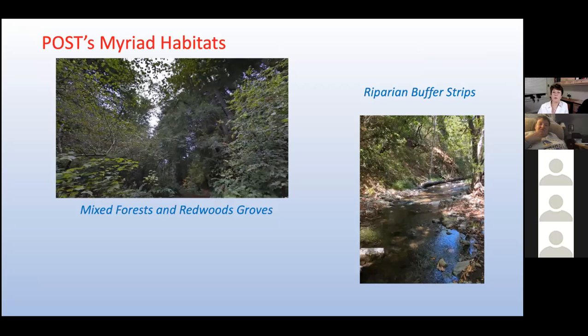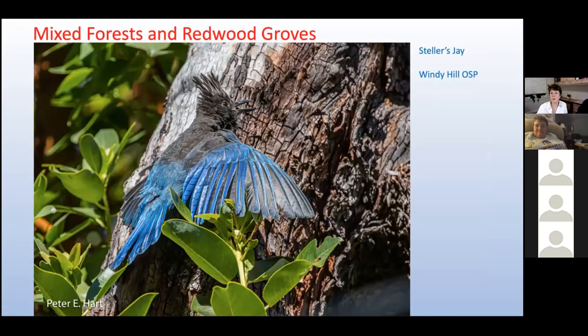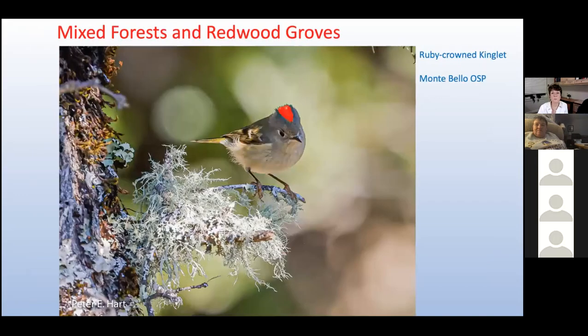Wooded areas are beautiful to walk in, but they are challenging places to see and photograph birds. Many forest birds are often heard more than seen, and that's true of the Steller's jay. These jays generally stick to the upper branches of tall trees, waiting to scold human interlopers with their harsh cries. They are also proficient mimics, often fooling us with calls that sound like red-tailed or red-shouldered hawks. Far below the jays, the tiny ruby-crowned kinglets scurry about the trees, gleaning twigs and leaves for insects. Weighing just half an ounce, kinglets are the energizer bunnies of the bird world — they just never seem to stop, especially when you're trying to photograph them.